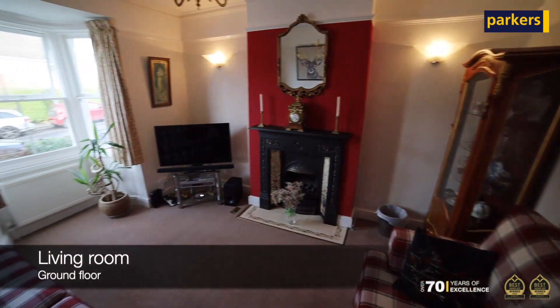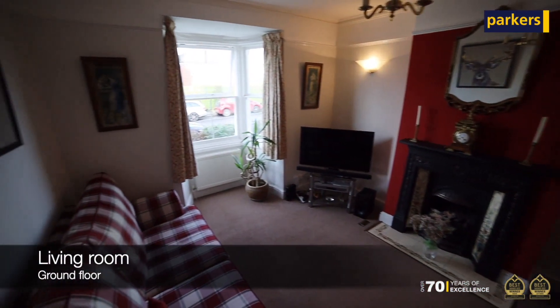I'm currently in the hallway of the property. To your left hand side you've got the living room with feature fireplace, whilst next door you go into the dining room with the kitchen at the rear and access to the garden. If you want to have a look, I'll meet you upstairs.